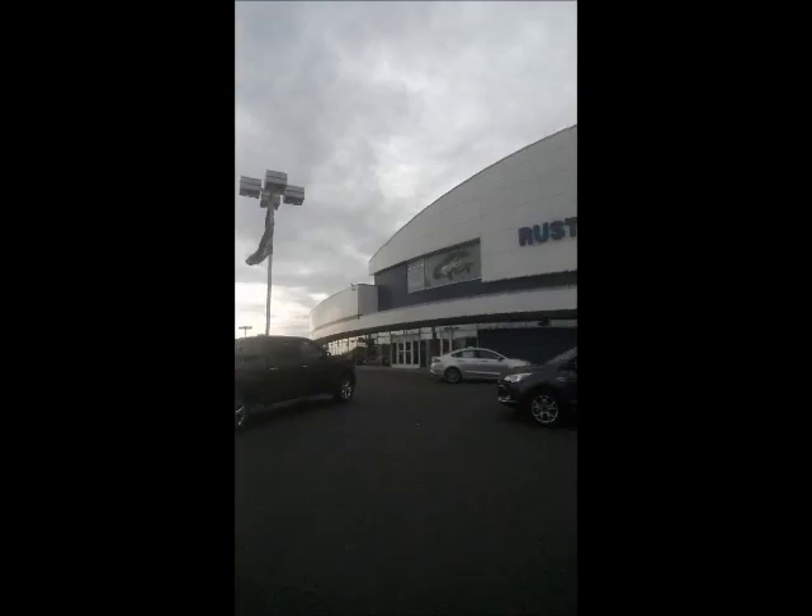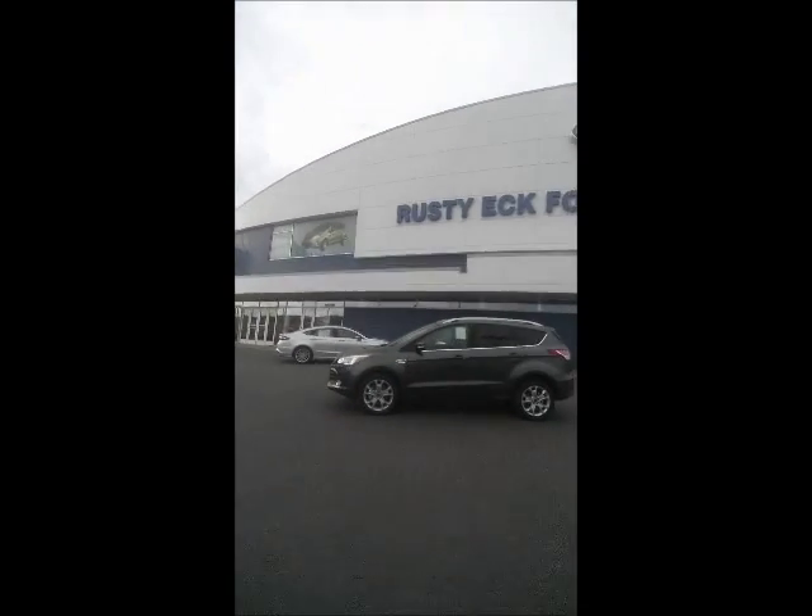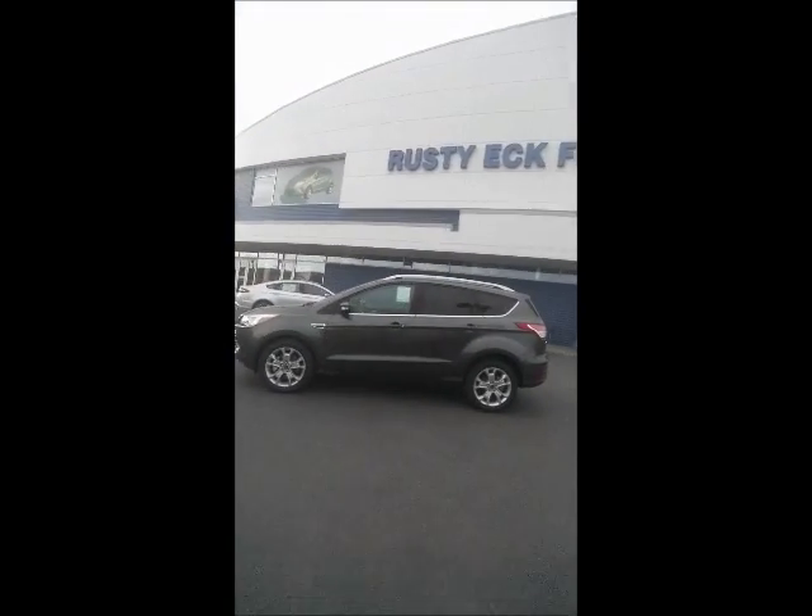Hi Lori, it's Chris over at Rustyx Ford. I just wanted to give you a quick preview of the Escape that you requested information about. This particular model is gray in color and it's the titanium package.